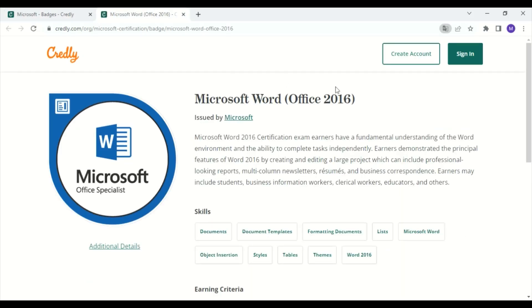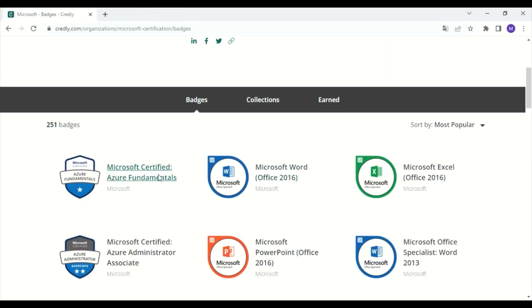In number two, we have the certification with the name Microsoft Word Office 2016. Earners of this certification have a fundamental understanding of the Word environment and the ability to complete tasks independently. They demonstrated the principal features of Word 2016 by creating and editing large projects, which can include professional-looking reports, multi-column newsletters, letters, resumes, and business correspondence. Earners may include students, business information workers, and more.